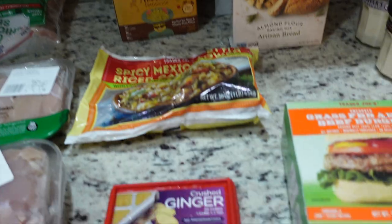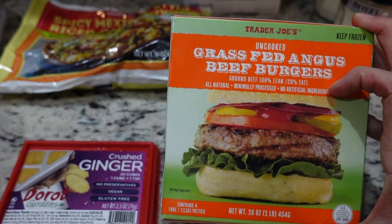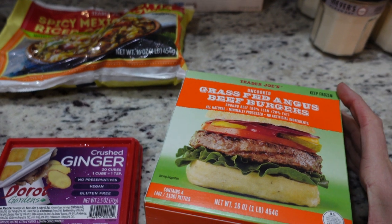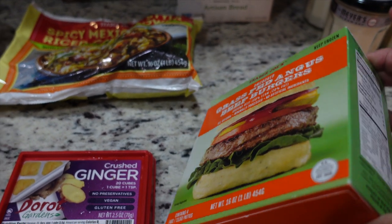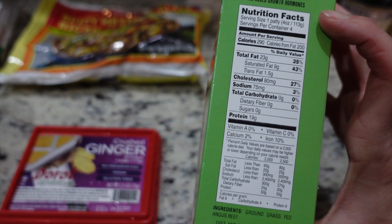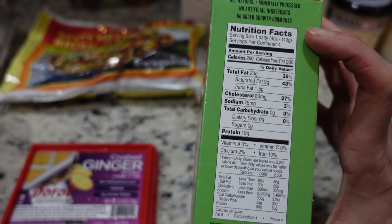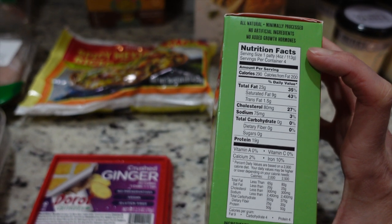From Trader Joe's I got some grass-fed Angus beef burgers, which is nice because my kids don't eat here all the time and my husband isn't eating meat. If I want a burger I can just put one in. Macros are zero carbs, 19 grams of protein, 23 grams of fat, and 290 calories per patty. It's just ground grass-fed Angus beef.